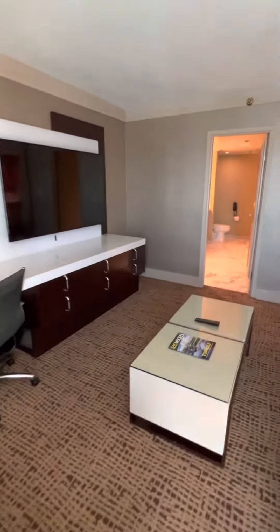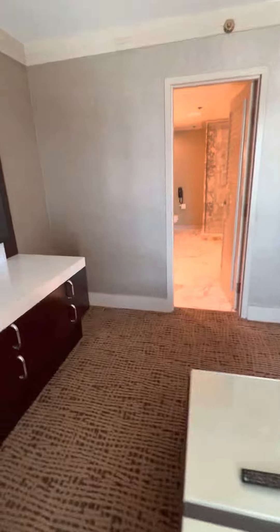You have to stay here before they take it down next year, and this is one of the rooms.